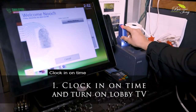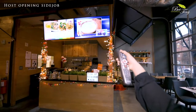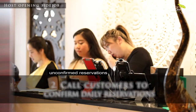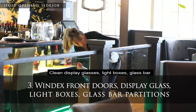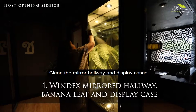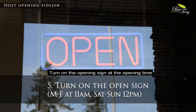Host opening side jobs: Clock in on time. Turn on the lobby TV. Call to confirm all unconfirmed reservations. Windex the front doors. Clean display glasses, light boxes, and glass bar partitions. Clean the mirrored hallway and display cases. Turn on the opening sign at opening time.